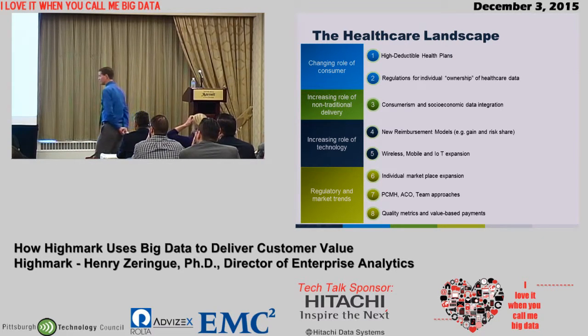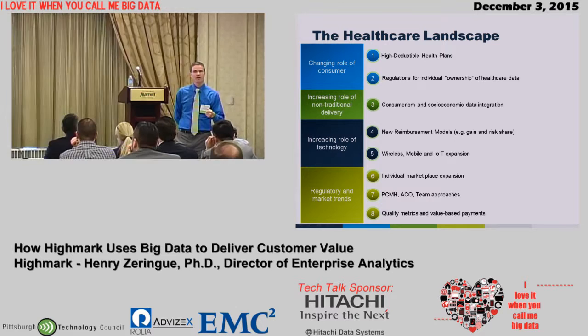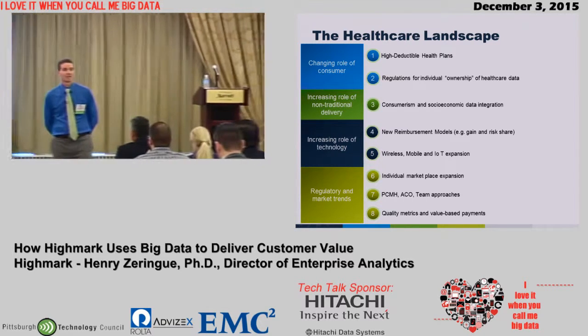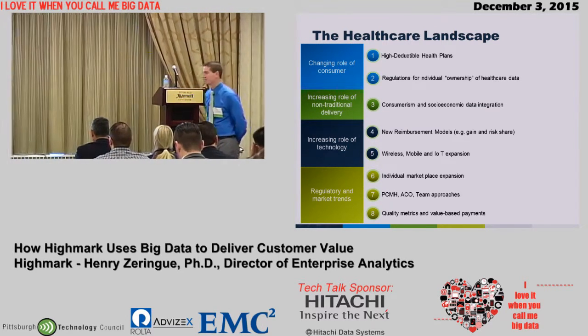Wireless, mobile, Internet of Things expansion — these are all things that are happening to us from a health perspective, also happening within healthcare and even within Highmark. The individual marketplace is expanding. A huge foundation of what the health insurance business used to be built on were large groups where they didn't necessarily need to keep each individual happy — just the employer happy enough to keep them as clients. That's changing. It's no longer a large conglomerate that is the client — it is each of you individually. So all the knowledge we used to need for a few thousand clients, we now need for hundreds of thousands or more members individually. That's a huge technological expansion.